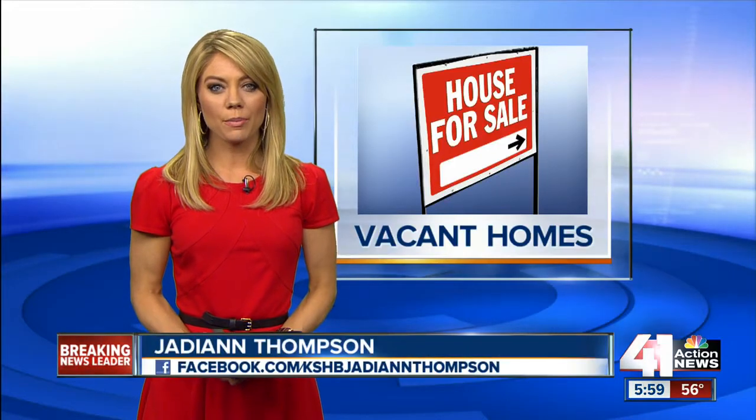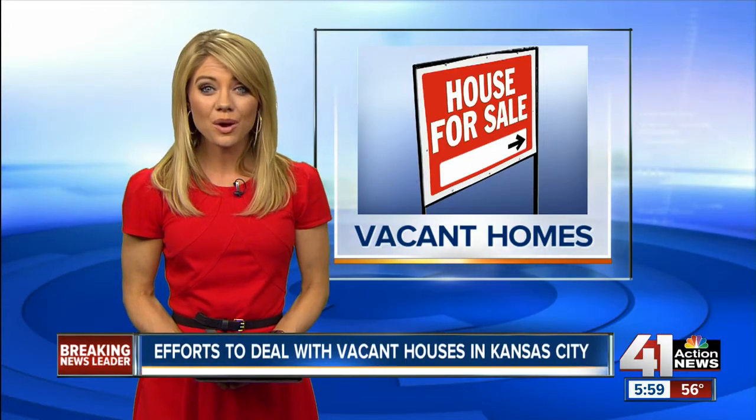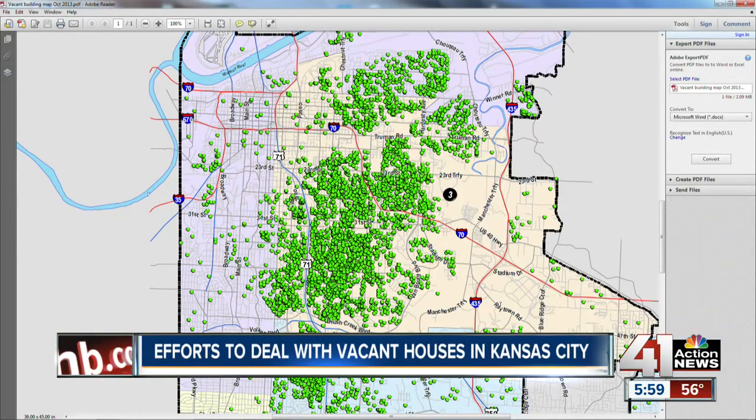To clean up abandoned and neglected properties is an uphill battle, and the city has more than 6,000 blighted properties in the metro. Take a look at this map that the city provided for us. You see all those green dots? Each and every one of those is a location of a vacant building. It's kind of incredible to see.